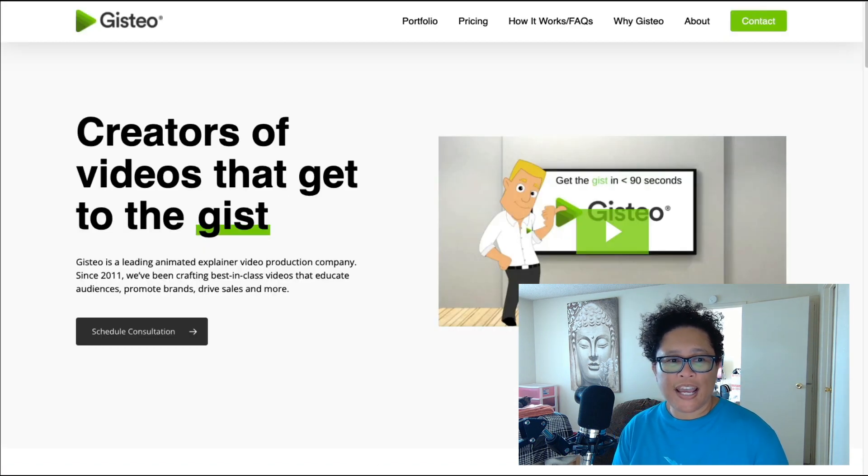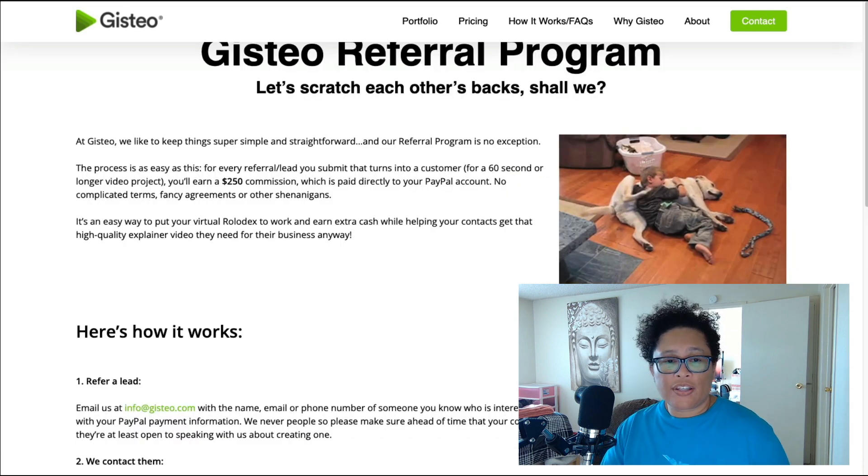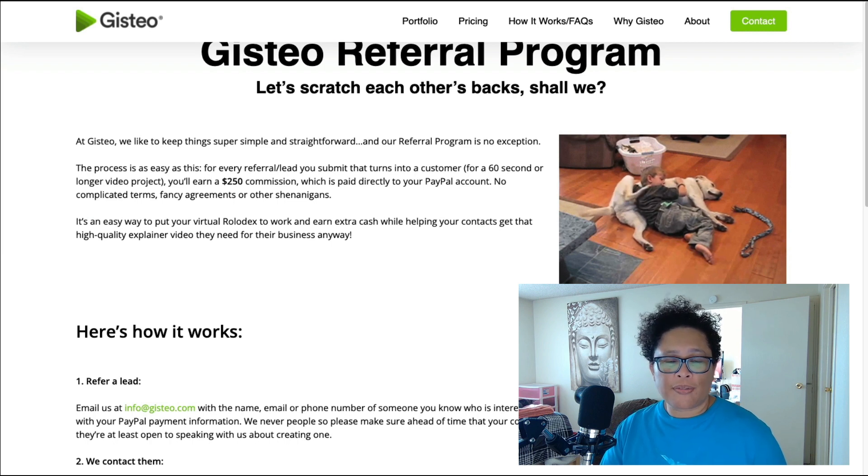The last affiliate program covered today is called Justeo and you can find them at Justeo.com. This service is a leading animated explainer video production company, which is very popular for online marketers who use animated videos to explain their product or service. On the affiliate program page it says you'll earn a $250 commission for each paid referral you send to them, and they will pay directly to your PayPal account, which is extremely nice. So if you want to refer this software, you can earn a $250 commission.